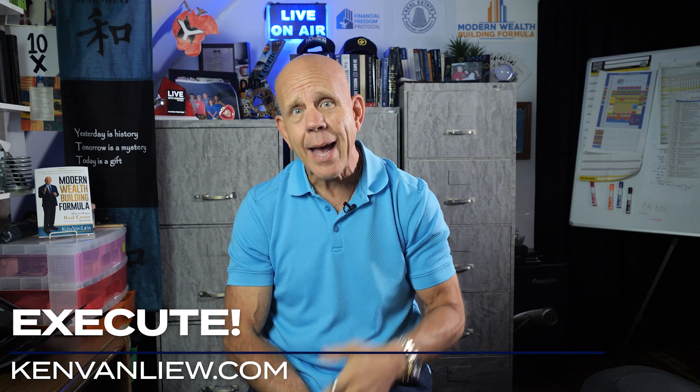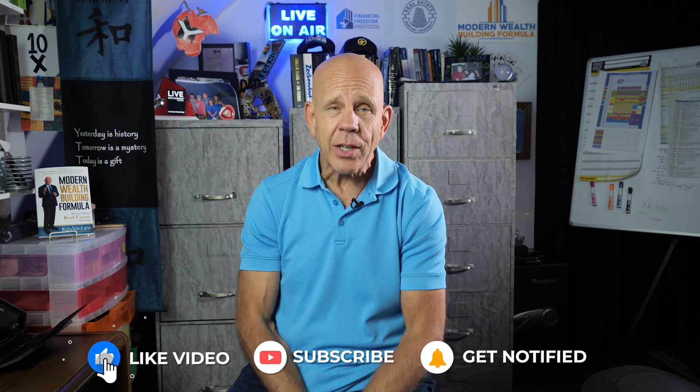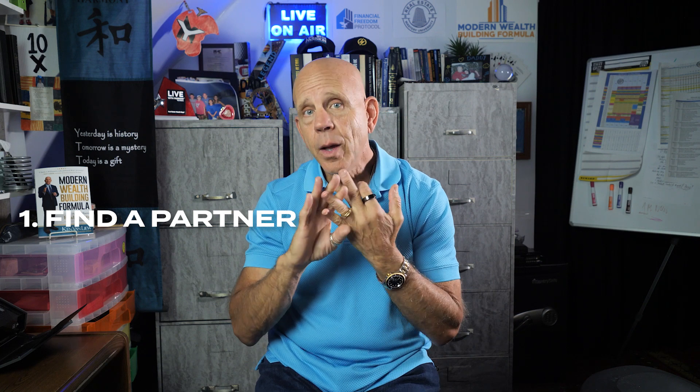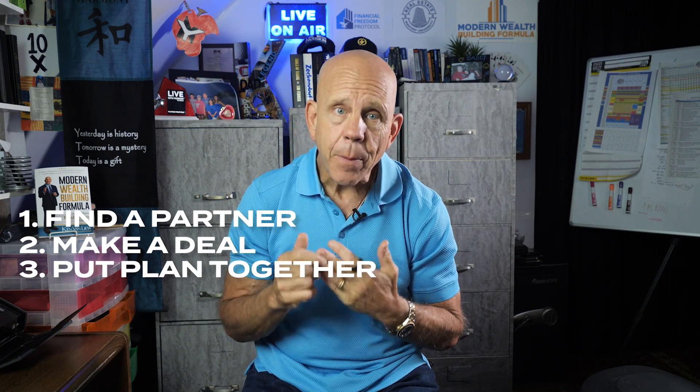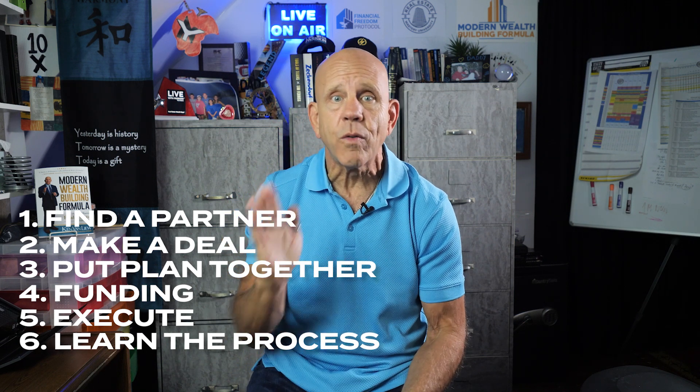It's six simple steps you have to do in order to take $1,000 and put it into $20,000. To make $20,000, it takes a little preparation time — luck is preparation meeting opportunity. The six steps are: find a partner that's done wholesaling; make a 50-50 deal with your money partner and give the wholesale partner a piece of the action; put together your plan to do the wholesale deal; put the funding in place; execute the process; and learn the find, fund, and facilitate process so you can rinse and repeat. Do that six times a year and you'll be making six figures.